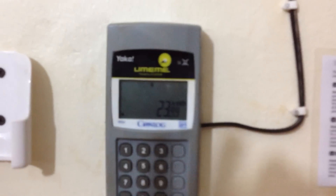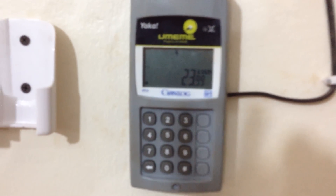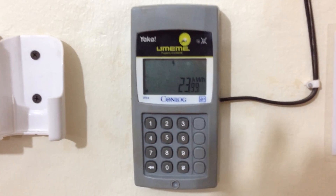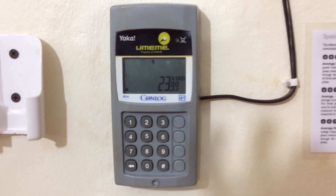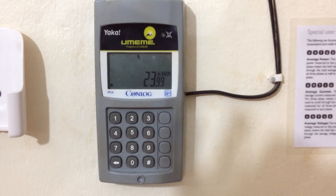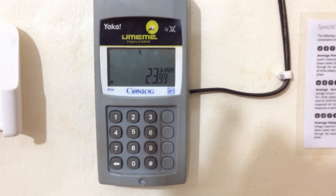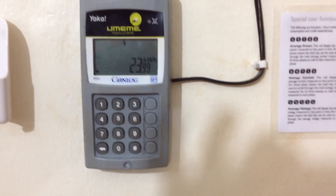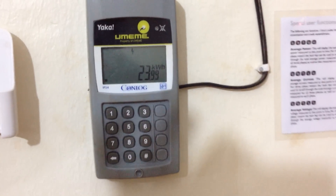So we had this little guy installed, and this is a device locally called Yaka — basically this is prepaid power. What you do is you buy power credits, sort of like airtime. You can see here we've got something like almost 24 kilowatt hours, which isn't a whole lot. And we can basically load this thing with power.